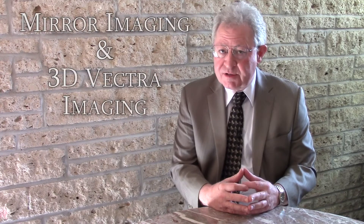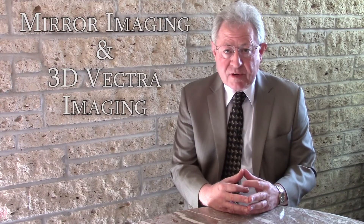For this reason, the surgeons at Aesthetic Surgical Images utilize both the Mirror Imaging System and the 3D Vectra Imaging System.